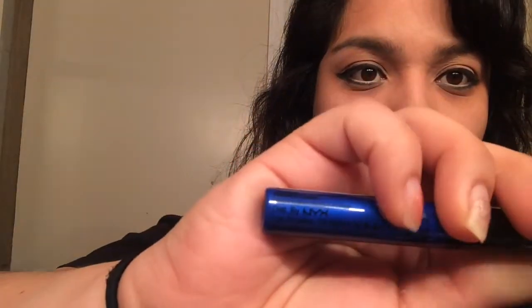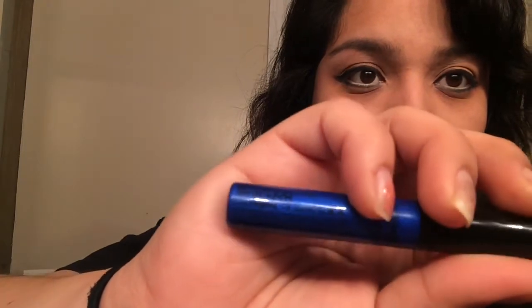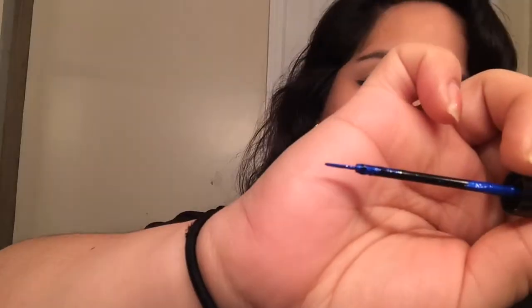To be different, I'm using a NYX blue liquid liner and putting it between the blue shadow and the black eyeliner just for a little surprise in the eyeliner. I put this on just to give the look a little more flare — it's something different from what I usually do.